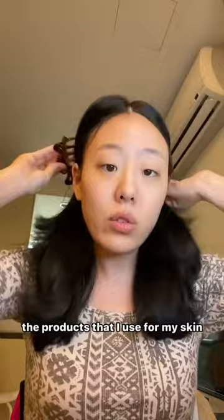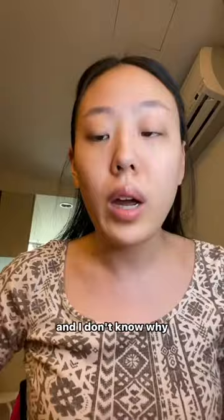I already did a video on the products that I use for my skin, but the video and audio got deleted and I don't know why.